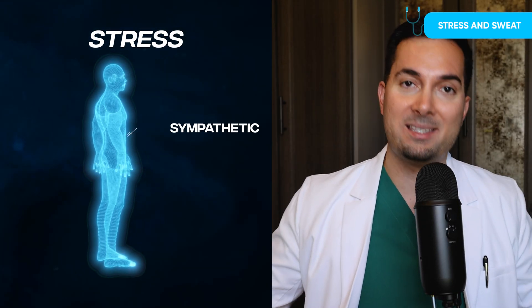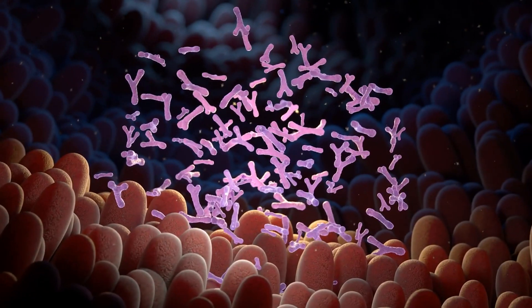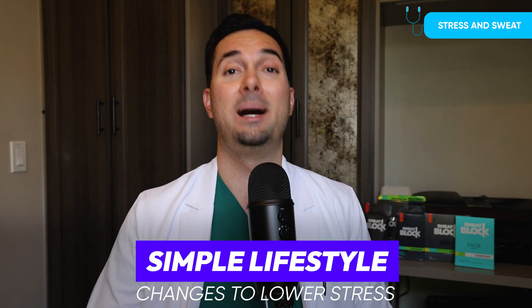Tip number two: stress. Not enough people are talking about this. When you're stressed, your body activates the sympathetic nervous system — the fight or flight response — which results in more sweat production. More sweat production equals more bacteria equals more smelly armpits. So making a few lifestyle changes to lower your stress can have a massive impact on keeping sweat under control.